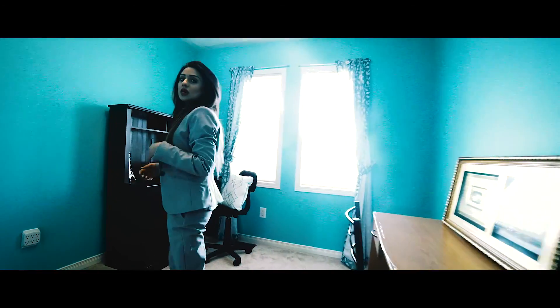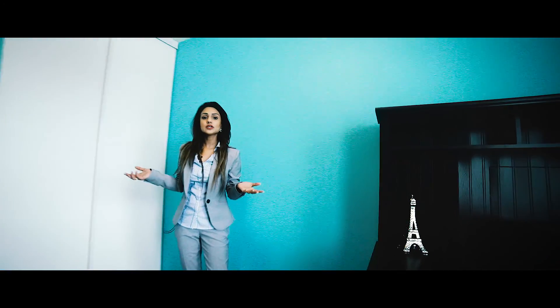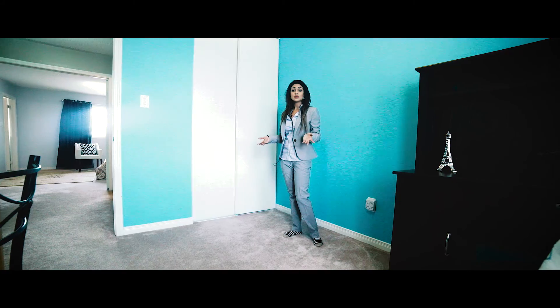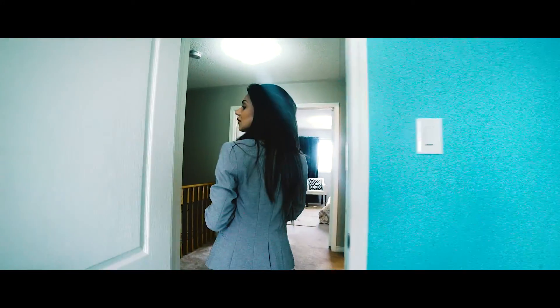This right here is the third room. The owners are currently using it as an office nook — their own office space. It can be used as a bedroom, a library, or pretty much anything. And there's a closet there.